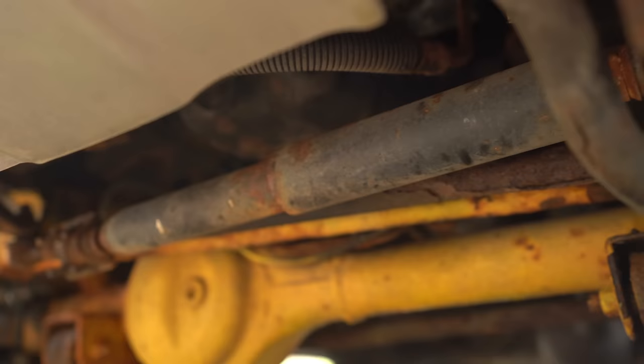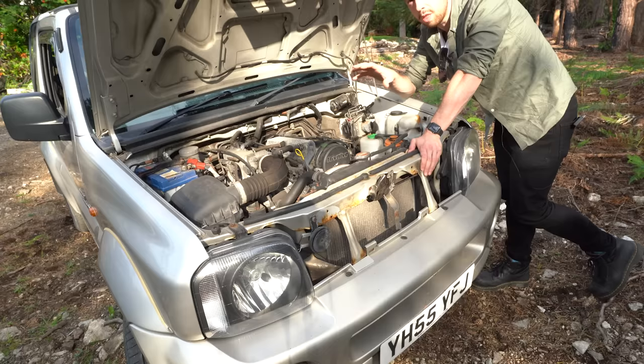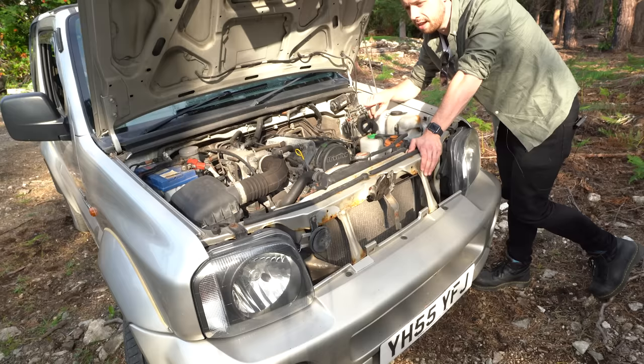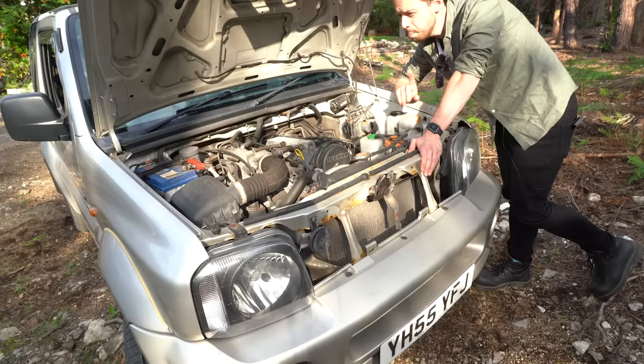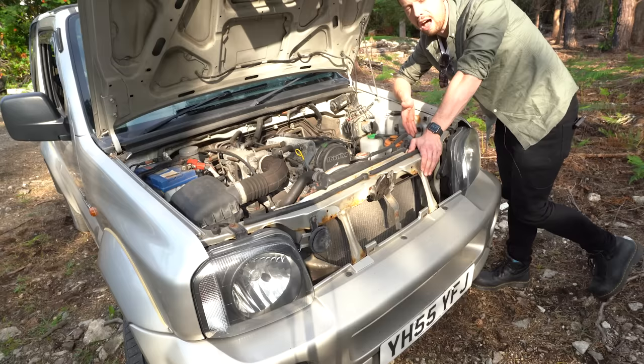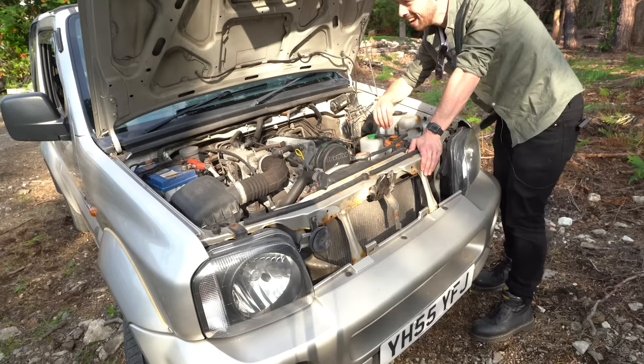Specifically this one — the O2 edition was built by Santana Motors, a Spanish company, and they built these up until 2009. These Spanish models are specifically known to rust behind the headlights. Mine aren't too bad, but it's something to watch out for. If you buy a rag top, a soft top, or one made by Santana Motors, they specifically have bad rust on these front wheel arches and behind the headlights. So buyer beware — if you're buying a Jimny, it's going to rust. No surprises there.